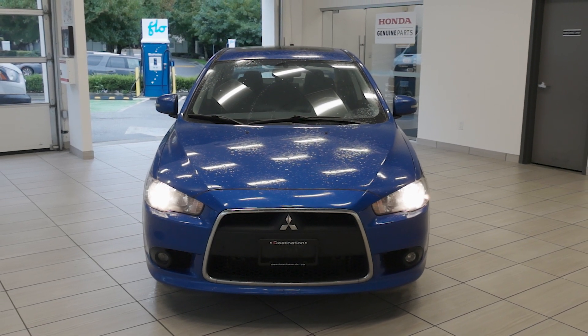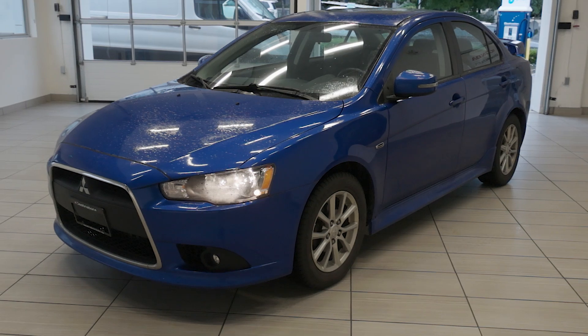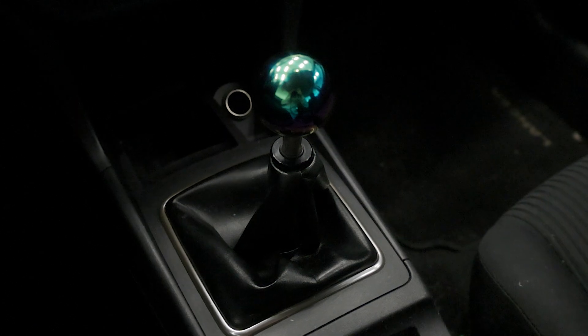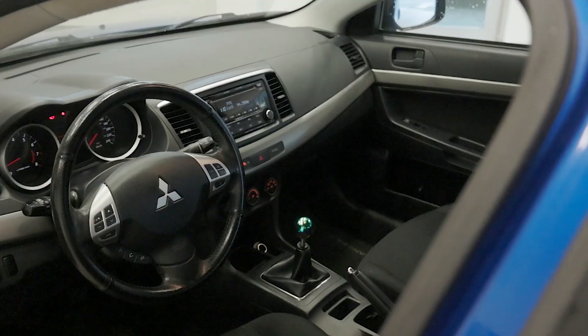Check out this 2015 Mitsubishi Lancer ES, now available at Destination Honda Burnaby. Powered by a 2.0-liter 4-cylinder engine, this Lancer produces 148 horsepower and is paired to a manual transmission for those who prefer an engaging driving experience. This setup provides responsive performance while maintaining a balance between power and fuel efficiency.